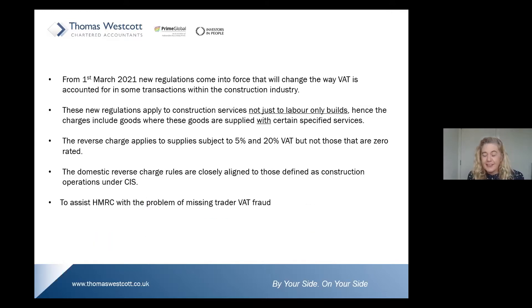From the 1st of March — just over a couple of weeks' time — these new regulations come into force, changing the way VAT is accounted for in some transactions within the construction industry. These new regulations apply to construction services, not just labour-only builds. Hence, the charges include goods where those goods are supplied with the certain specific services we've covered.